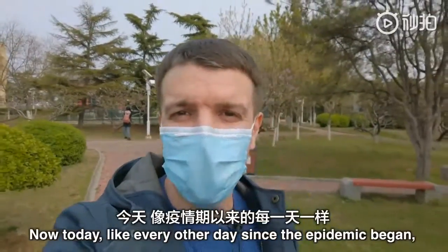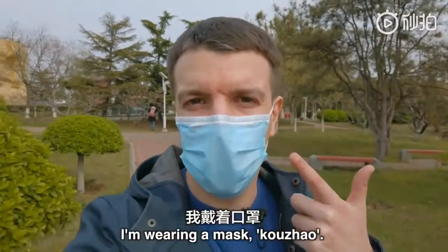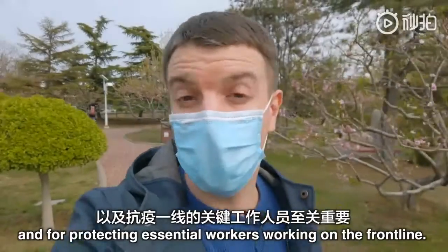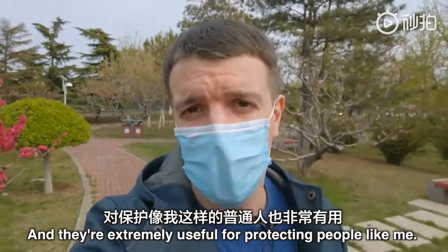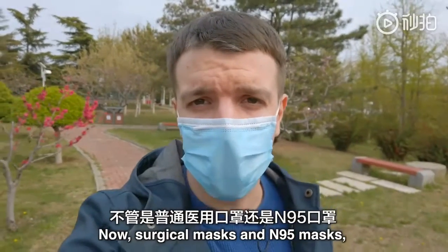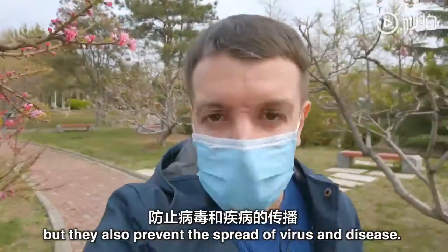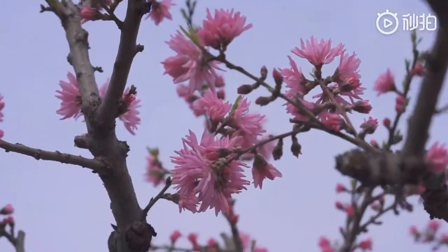大家好，我是司徒建国. Today, like every other day since the epidemic began, I'm wearing a mask — 口罩. These are vital for protecting doctors and nurses in hospitals and for protecting essential workers on the front line. Surgical masks and N95 masks protect the person wearing them from infection, but they also prevent the spread of virus and disease.